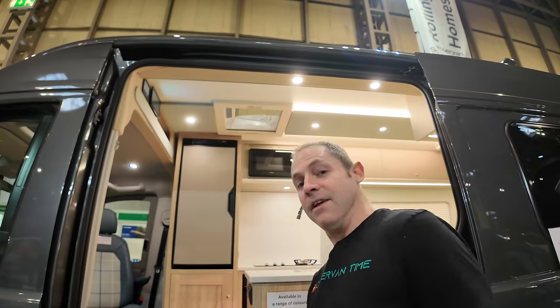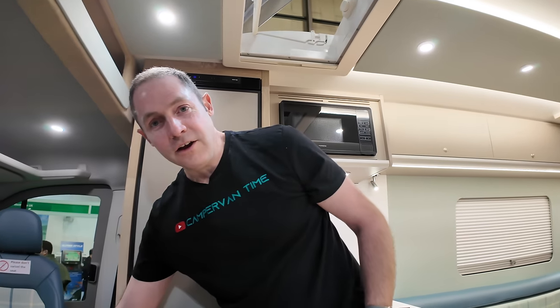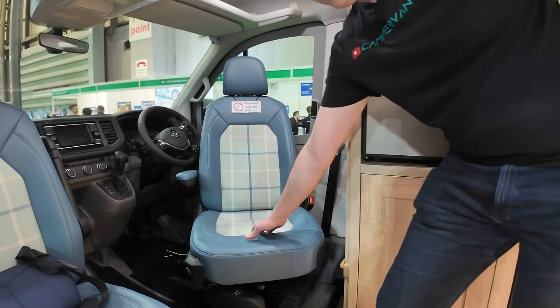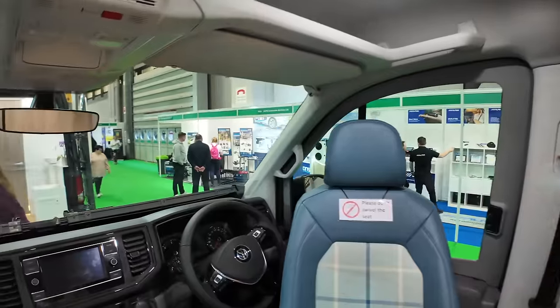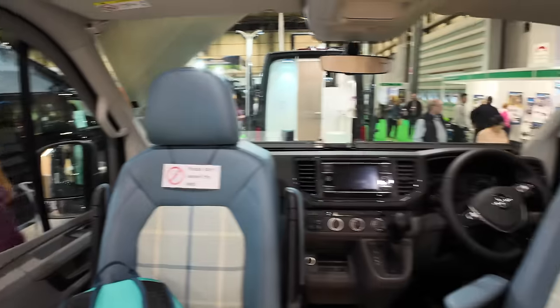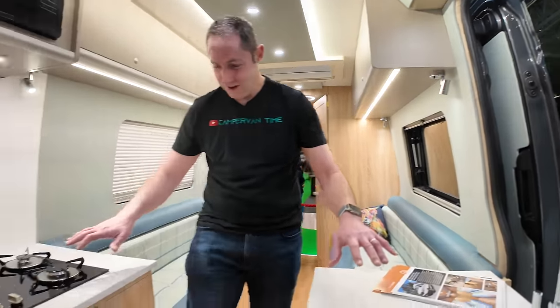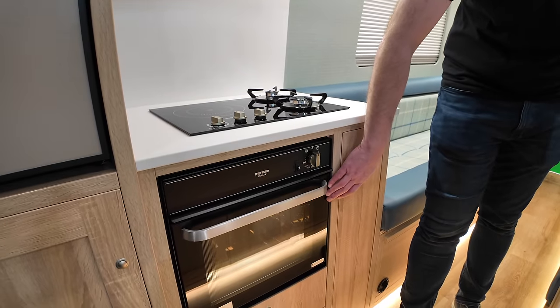We're on the Rolling Homes stand because they've got a new van on a Volkswagen Crafter — it's called the Darwin. First impressions: lovely kind of duck egg blue leather with a tartan-y wool fabric in the middle. Very nice, I like that — very different. Obviously the blinds on the windows are all integrated. This is interesting — it's a split kitchen. So we've got a combined induction hob and gas rings, with a little duplex-y oven thing.